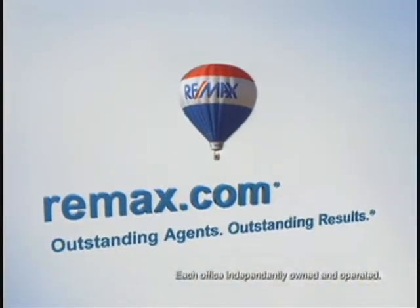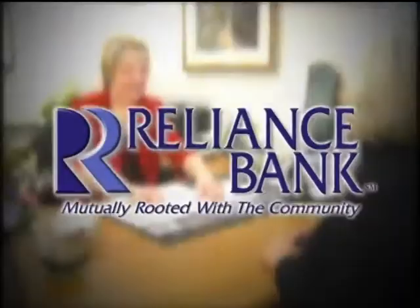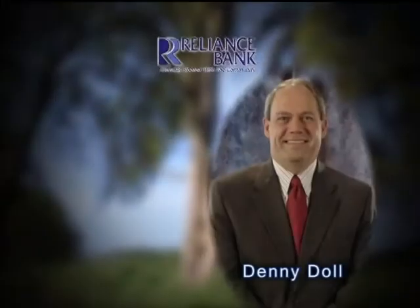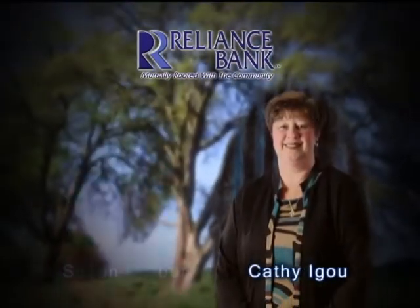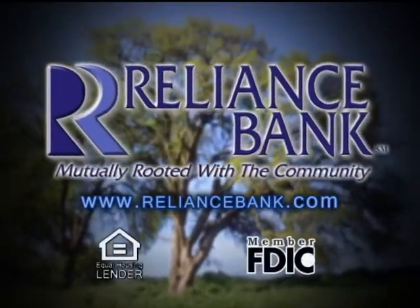Recently you may have heard news that the mortgage industry is troubled — that's because of subprime lending practices which got many national lenders in hot water. At Reliance Bank, common sense prevails. We've pursued a course of stability, sound lending and exceptional service. That's why we have millions of dollars looking for a good home today. Our mortgage loan professionals are ready to tailor the right home loan for your needs, blending historic low rates with impeccable service. We want your dreams of home ownership to become reality.